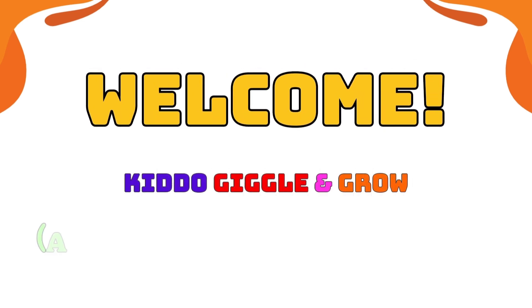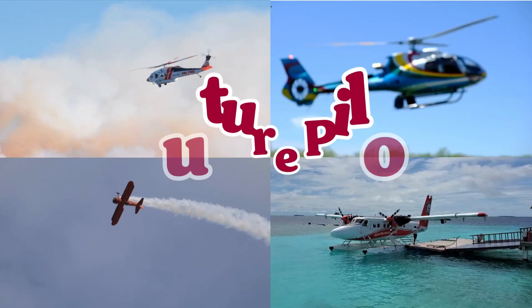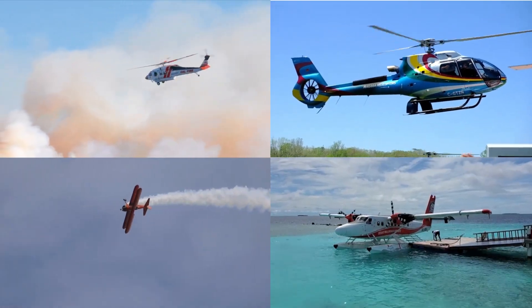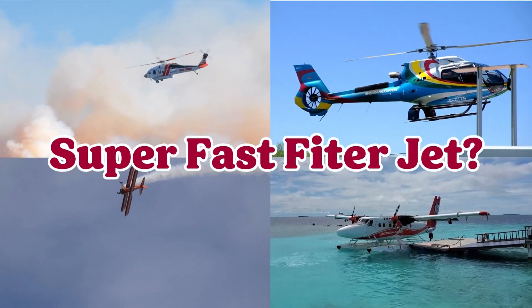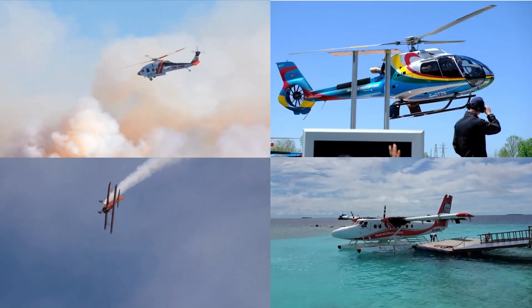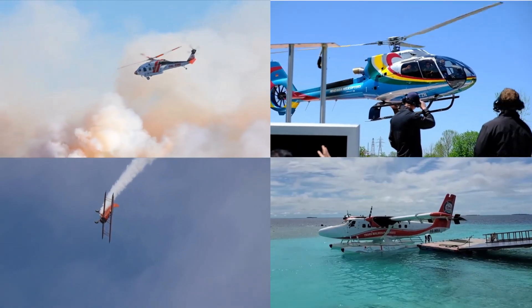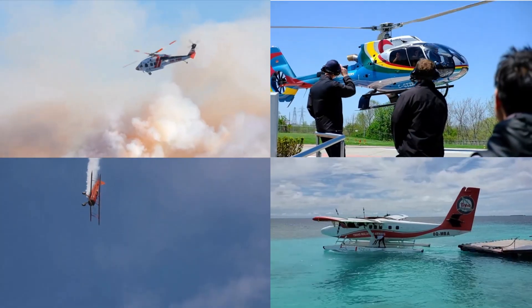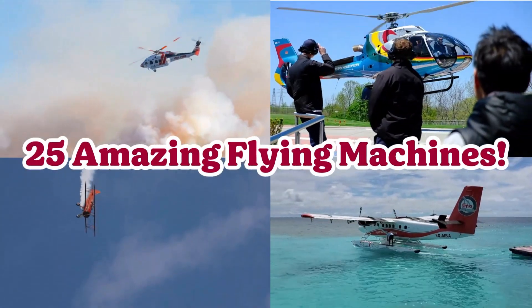Welcome to Kiddo Giggle and Grow, a happy home for little learners. Hey, future pilots, get ready to look up! We're blasting off on the biggest sky adventure ever. Do you want to see super-fast fighter jets? Or maybe a helicopter that saves the day? From rockets going to space to the fun, floaty hot air balloons — we've got them all! Get ready to learn the names and cool facts about 25 amazing flying machines. Let's take off. Ready, set, fly!